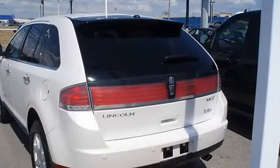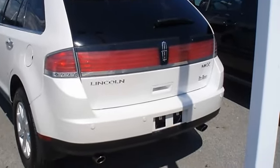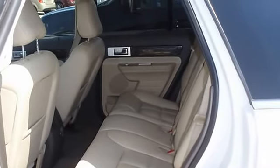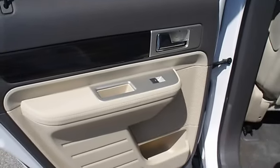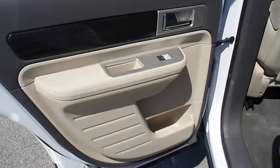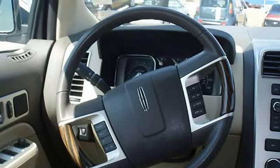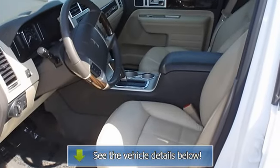Almost new tires, the paint has a showroom shine, with just 26,684 miles this car is barely broken in. 100% AutoCheck guaranteed. The interior of this vehicle is virtually flawless, all electronic components and interior components are in good working order.